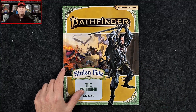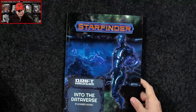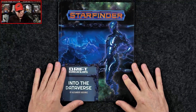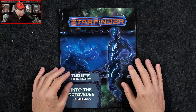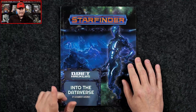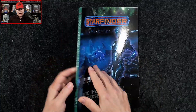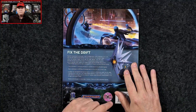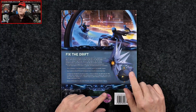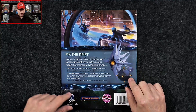And then lastly we've got the finale to the Drift Hackers adventure path — it is bringing the Drift Crisis to a close. Sammy has been reviewing this adventure path; in fact she's tackled both of the Drift Crisis-related adventure paths, so she will have a review of Into the Dataverse in the very near future.